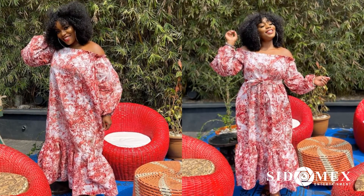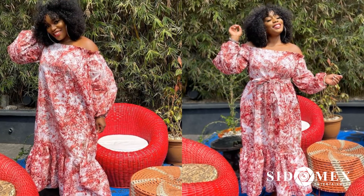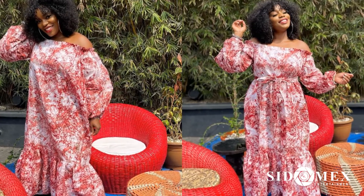Number 4: Bisola. This off-shoulder Ankara dress can serve as an outfit for hanging out with friends, going for a party, etc. It's one of those Ankara styles you want in your closet.